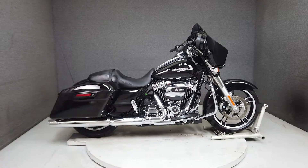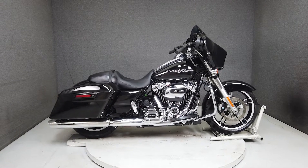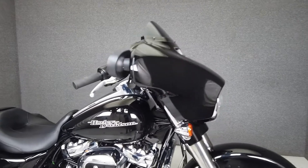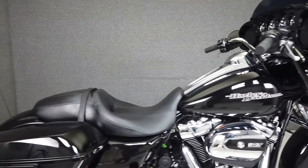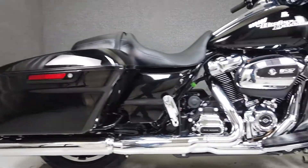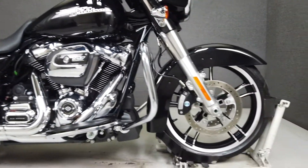Hey everyone, this is Keegan from National Power Sports. This stock 2017 Harley-Davidson Street Glide Special with 1,847 miles passes New Hampshire State Inspection and runs well. It comes equipped with a multifunction tube speaker stereo system, navigation, cruise control, and ABS.